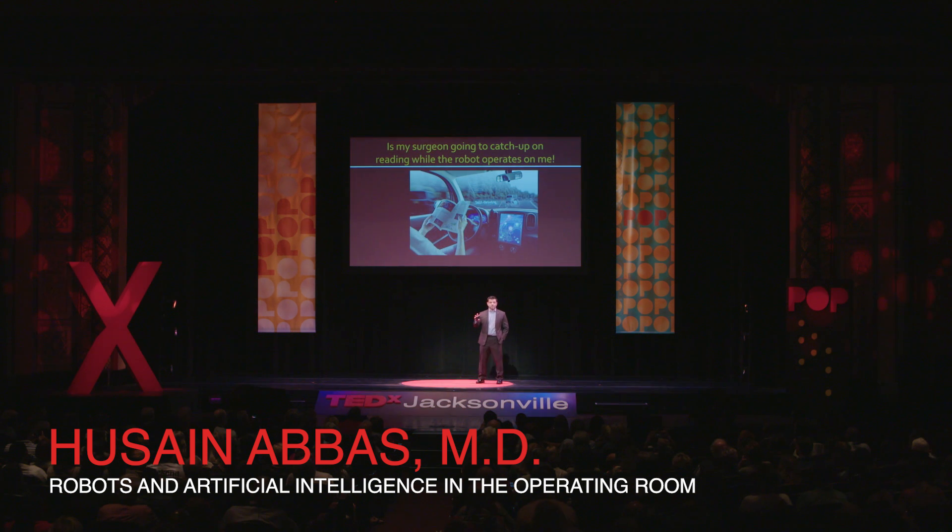Every time I tell my patients I'm going to be using a robot to help me perform their procedure — so-called robot-assisted surgery — I usually see three impressions on their face. The first one is 'hmm,' the second one is usually 'huh,' and then it's like 'whoo, whoo, whoo.'